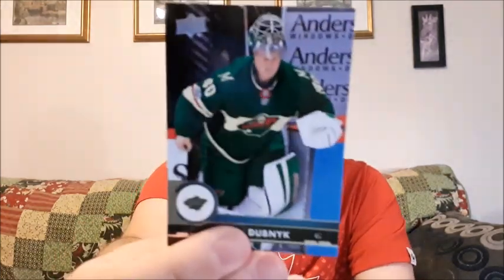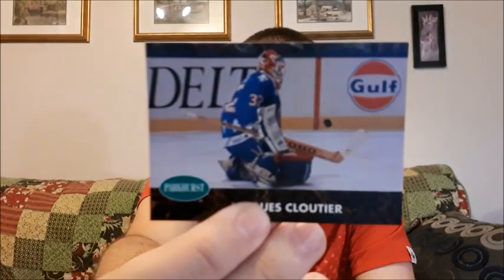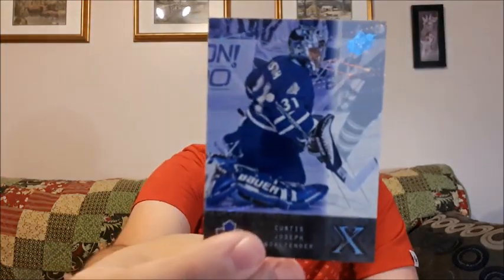So Devin Dubnik. If I mispronounce names, let me know down in the comments below. Jake Couture. This one — what year is this? 1990. It is a top prospect for Kay Whitmore. This one's a cool looking card. Curtis Joseph. I like that card, that looks pretty cool. I guess you can't really see what I see on it. Save that one for the end — that one looks like it's a pretty good one.